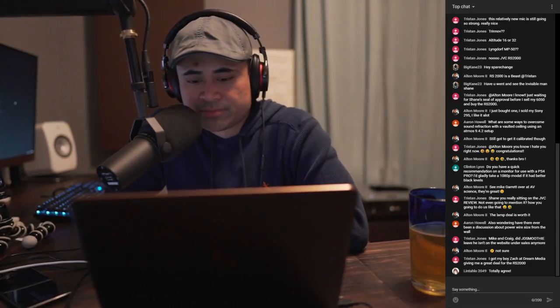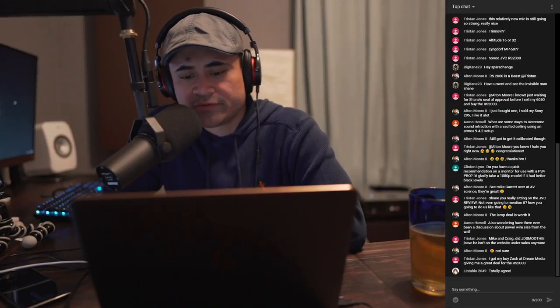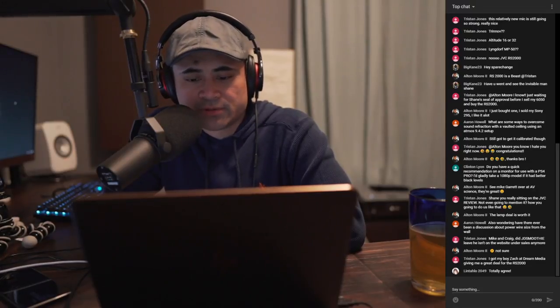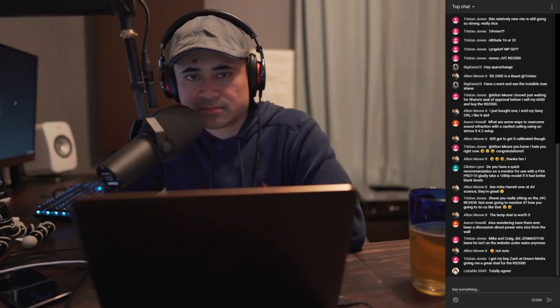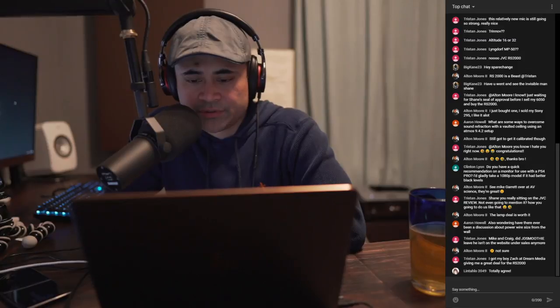I've also got some projects I'm working on with Audioholics, so stay tuned. If you're not subscribed to Audioholics, definitely check it out — I'll be over there in the next few weeks doing a couple of products.